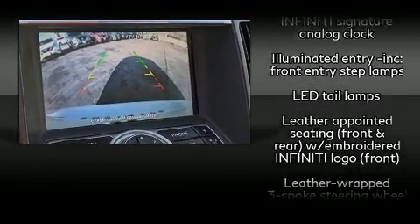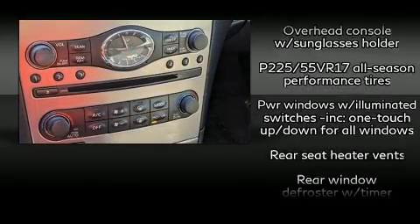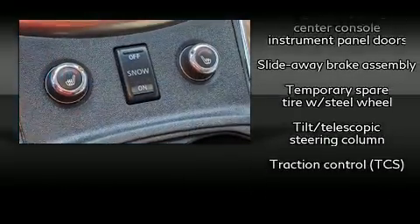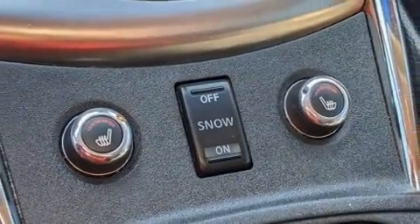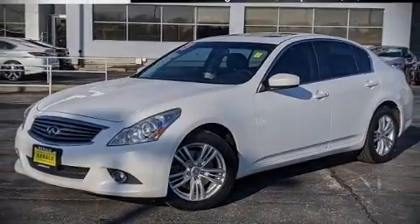Sophisticated all-wheel drive technology maintains a firm grip on the road. A Carfax history report provides you peace of mind by detailing information related to past owners and service records. Please don't hesitate to give us a call. Thank you.